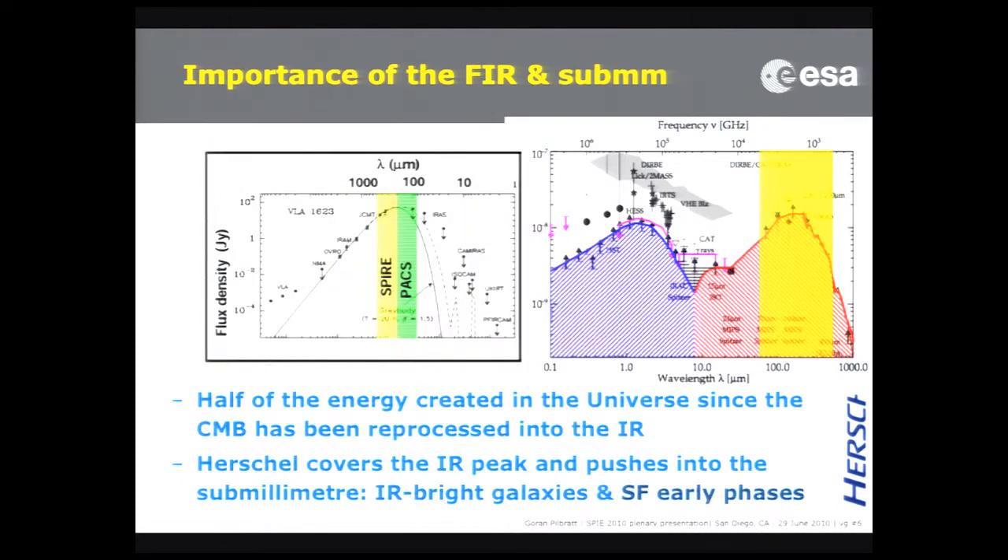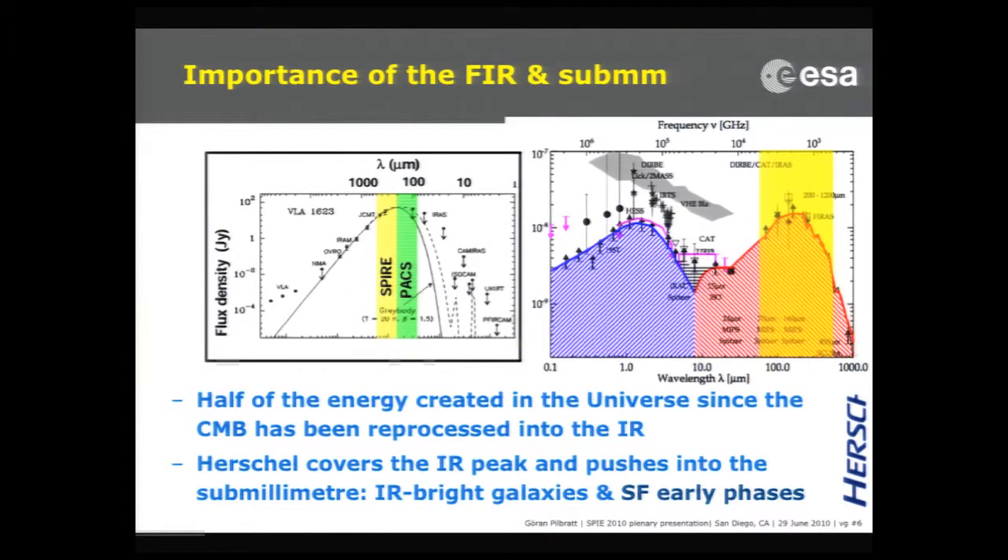On top of that, it conspires that forming stars also have SEDs that peak in this range. So it all conspires to make a big peak in the infrared spectrum around 100 to 200 micron. And that's why Herschel has been built to cover exactly that peak and to be able to measure on both sides of it to get the physics.